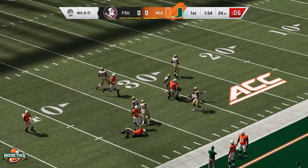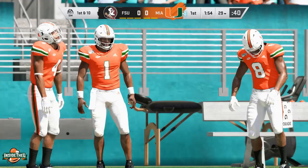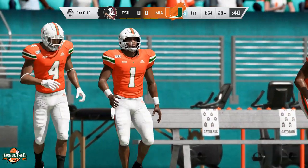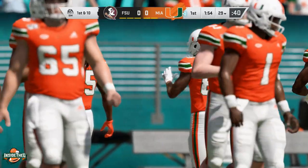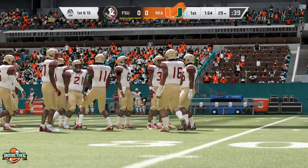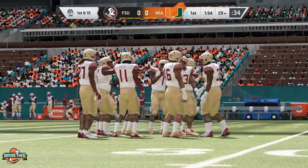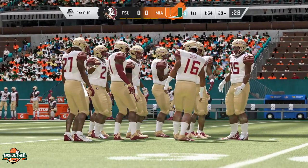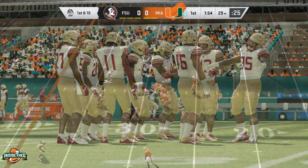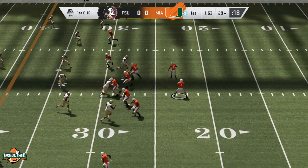Nice little move there by Keyshawn Smith. The return game is going to be interesting — they've got Xavier Restrepo as an option, could put Jalen Knighton back there. Nobody on the team returned a punt last year, but there are certainly some options. Same with kick returns — only a couple guys returned kicks last year. Maybe you turn to the receivers; maybe you want to see Mark Pope back there. Curious who you guys would like to see — drop it in the comments.